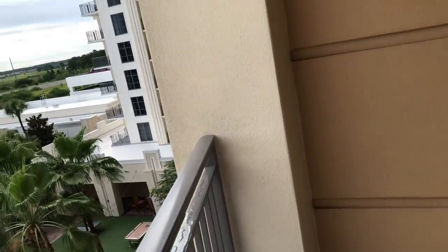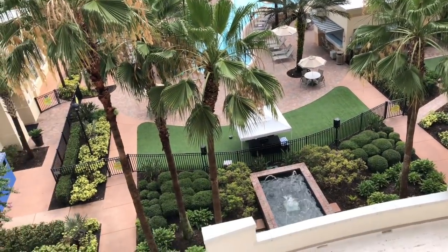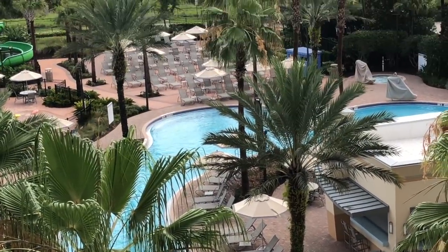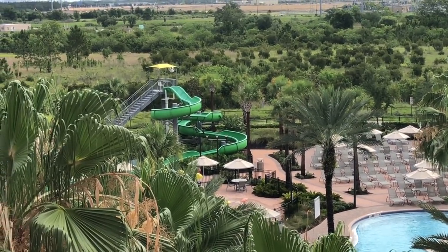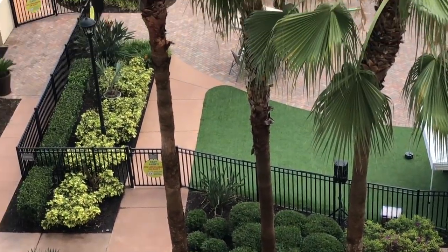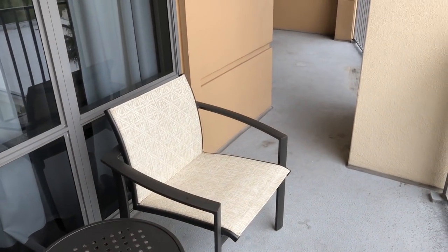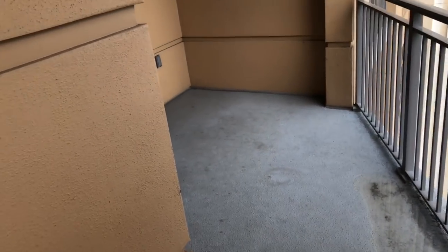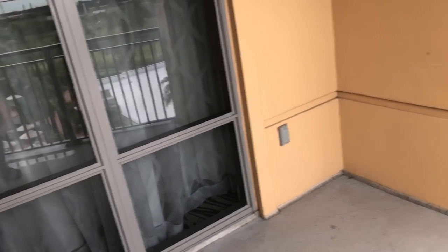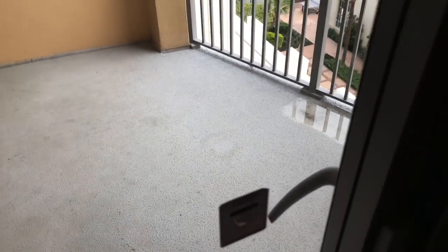There are seats out here — chairs and a table — if you just want to come out and enjoy the scenery. It's such a beautiful sight. There's music playing down there; we haven't been down to the pool area yet but we're going today. Everything is so beautiful out here. You can also hang things over here on the balcony. It took us a while to figure that out — I didn't even see those instructions until now.